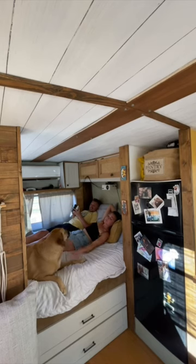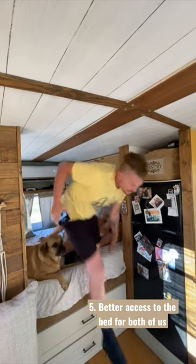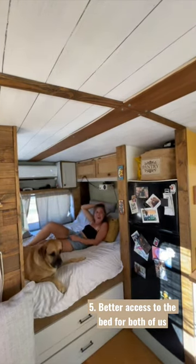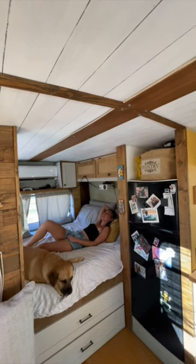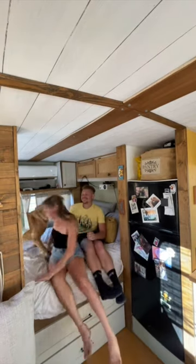Fifth and final thing is access to the bed. I have no idea how we can solve this problem, but Miles having to climb over me and the dogs every time he gets up is the worst. It's also designated me as the person who has to get up every time to get everything. Access to the bed for both of us will be a top priority.